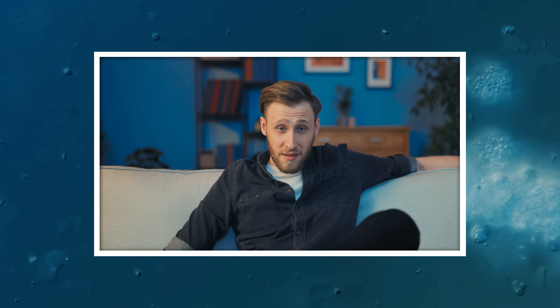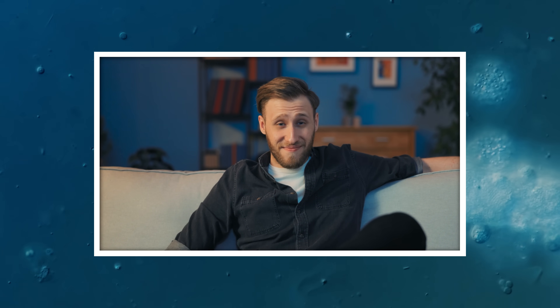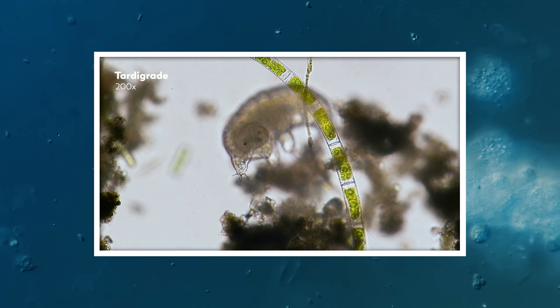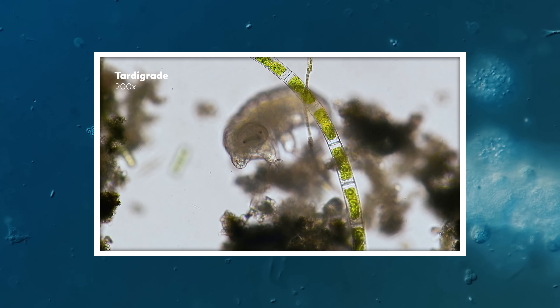Have you ever been watching a movie or a TV show and you saw an actor doing a thing that you know a lot about, and they are just not doing it right? Well, we have, and that thing we know a lot about is microscopy.